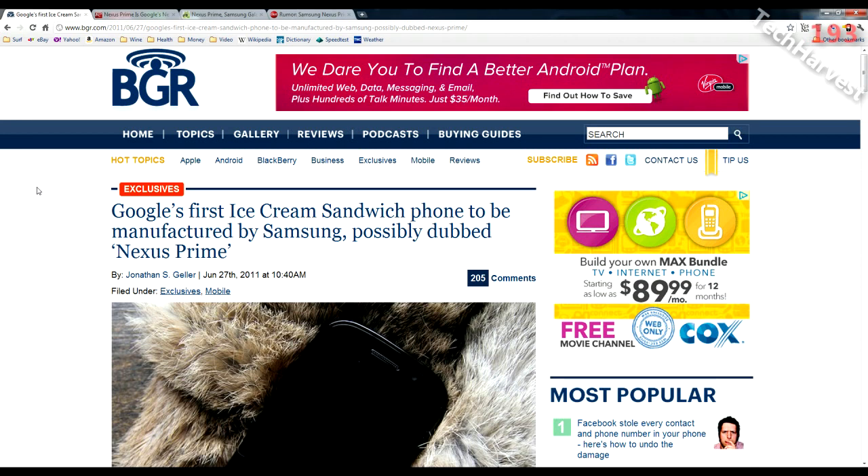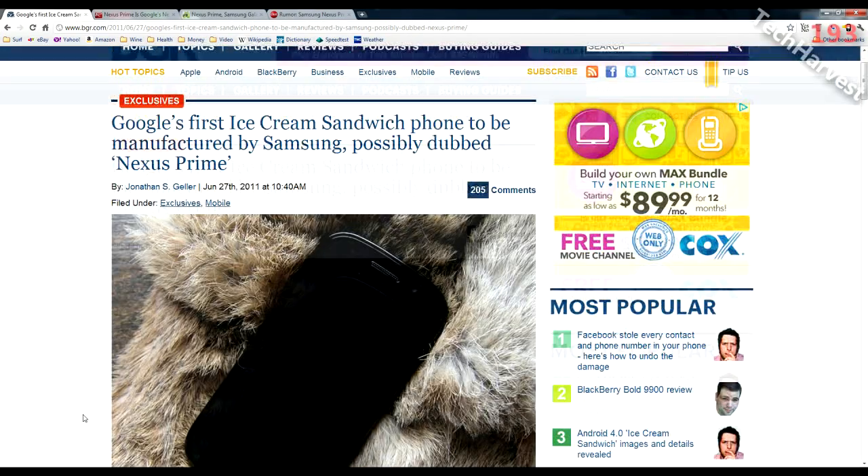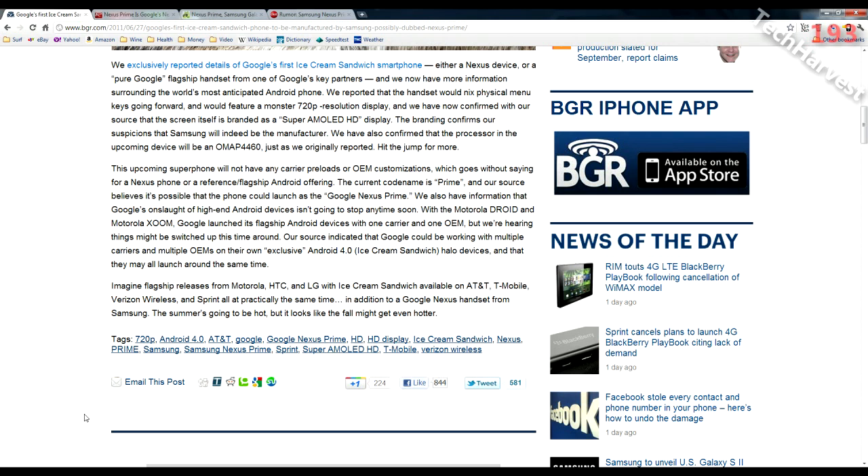Ice Cream Sandwich will supposedly be launching within the next couple of months on several different carriers and handsets. According to BGR.com, the Boy Genius Report — the website that first broke this story — Android Ice Cream Sandwich is going to appear on several flagship devices on all major carriers in the United States. These flagship phones will be from different manufacturers: Motorola, HTC, LG, and Samsung.